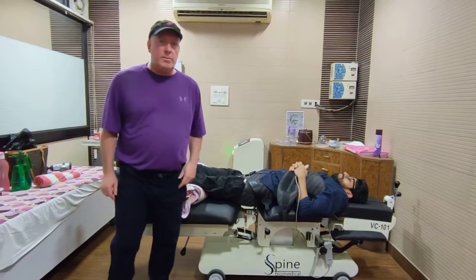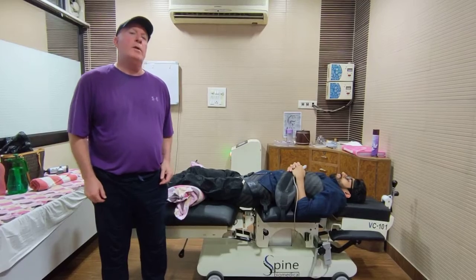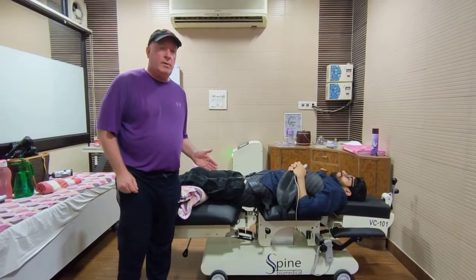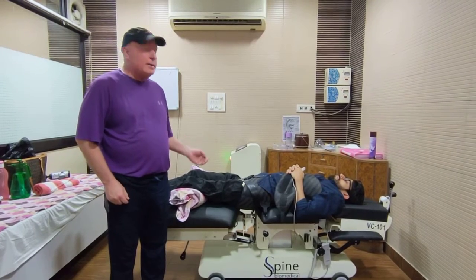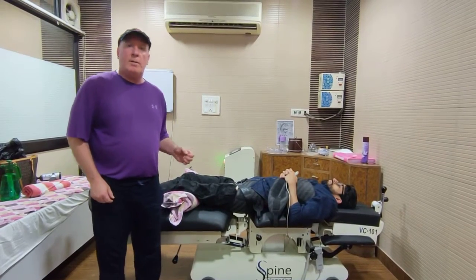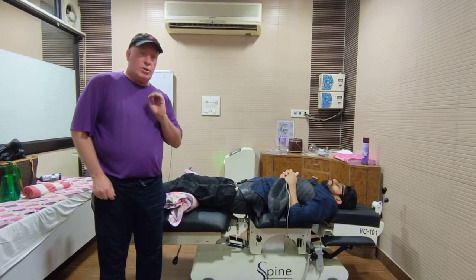Good afternoon and welcome to Bernardo Deadly Spine Clinic. I'm Dr. John and today we're illustrating a particular technique that's most effective in aiding pain management. The gentleman lying on this table complains of low back pain. There's nerve impingement due to misalignment, and because of that the disc compresses the nerve.